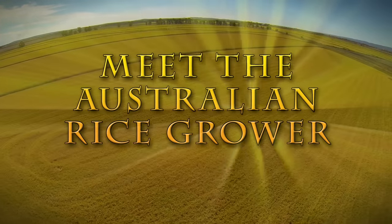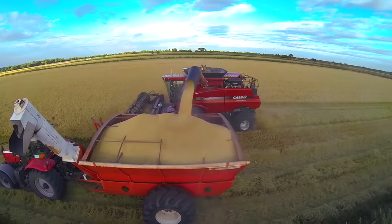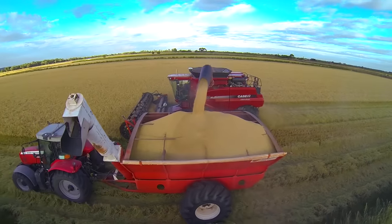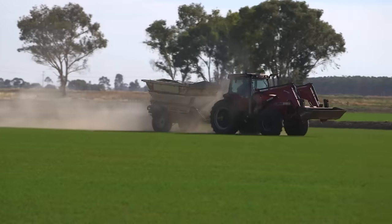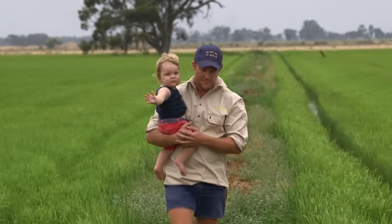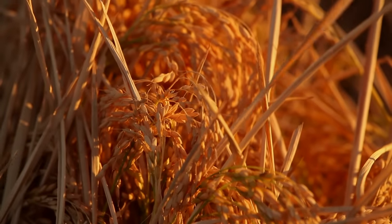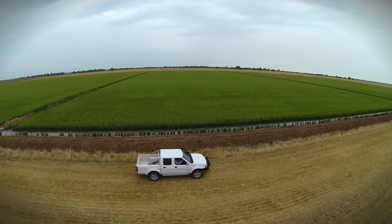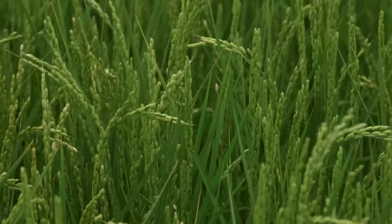Meet the Australian rice grower. Australian rice growers have a proud history of feeding the world through the efficient conversion of water into rice. Our farmers work hard to produce clean, safe and healthy rice, producing more rice per hectare than anywhere else in the world. Rice is an annual crop which is only grown when enough water is available, making it perfectly suited to Australia's variable climate.